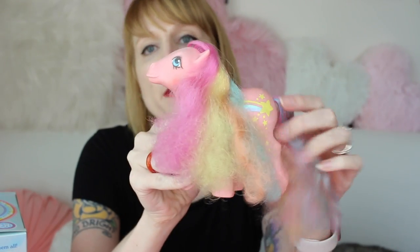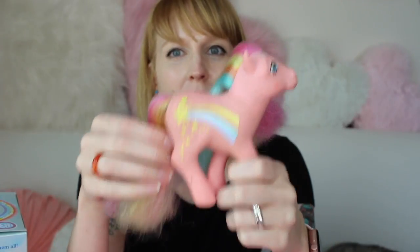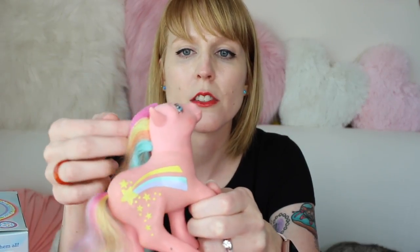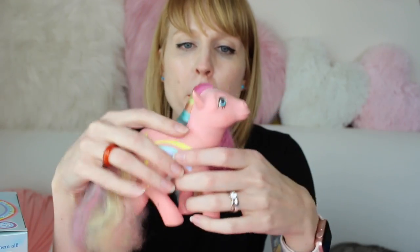I feel like you get a real window into my childhood and who I am by these particular ponies. I don't know if it's because I was just brought up super feminine because I was the first granddaughter on both sides of my family, but look how perfect she is. I think it's Rainbow Curl Stripes — the hair used to be curlier — but I feel like this pony in particular just kind of shaped who I am today. She's rainbow and pastel and perfect. She was always my princess, the most popular when I was playing. She was like the best one.